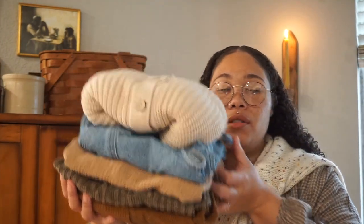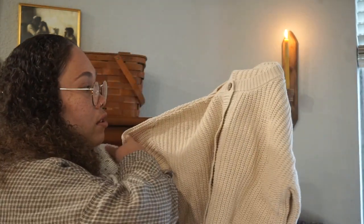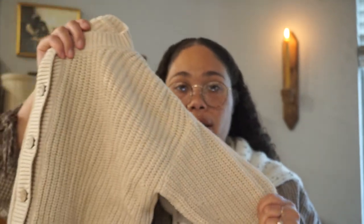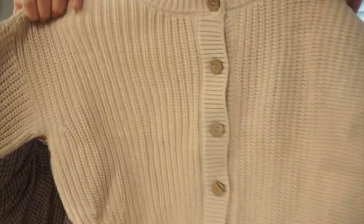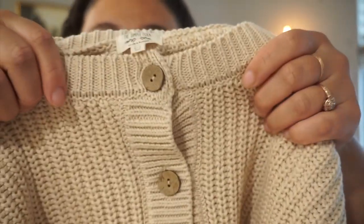Thank you Mini Moons for sponsoring — let's get into this beautiful stack of clothing from their website. Starting out with this oatmeal sweater — these are pre-loved Simple Folk pieces from Mini Moons. They have a lot of your favorite small shops on their site. Look at how good this oatmeal sweater is — we have a cardigan like it in a darker color and it's literally in perfect condition, basically brand new, at half the price.